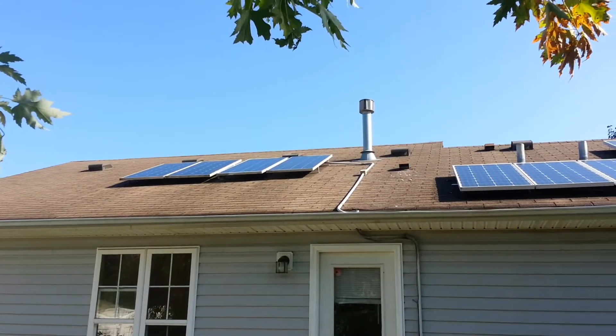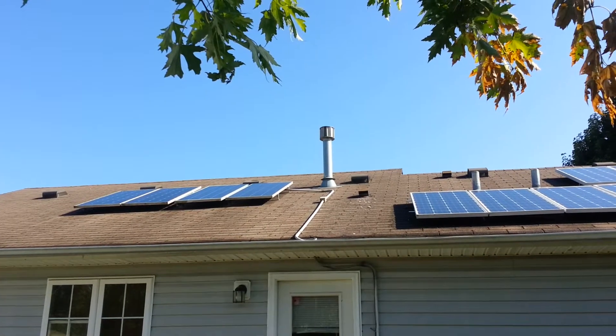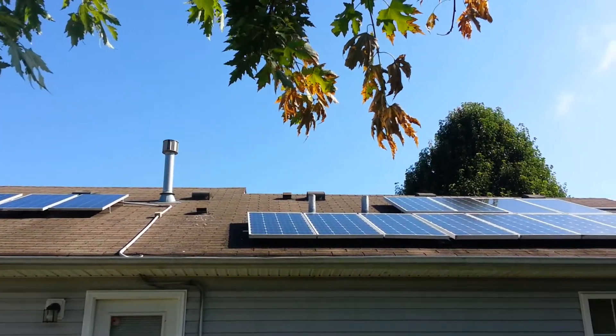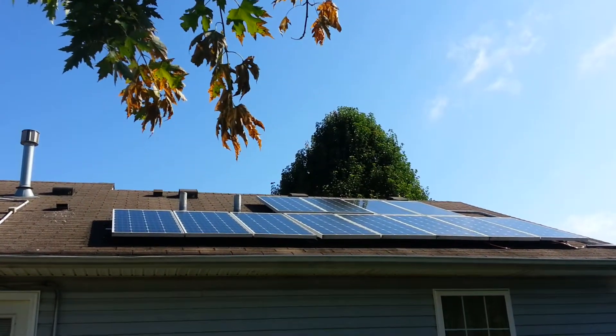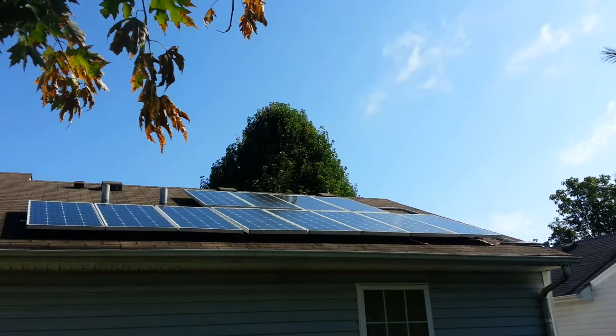Good morning, YouTube. Just showing off my solar panels with the addition. Now that I have 16 solar panels, I have the equivalent of 2,560 watts.